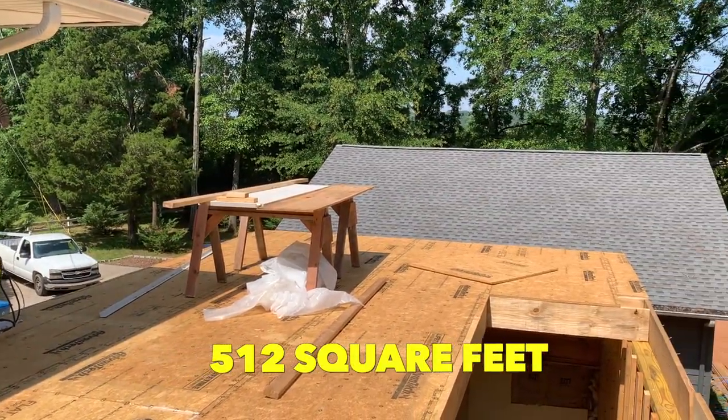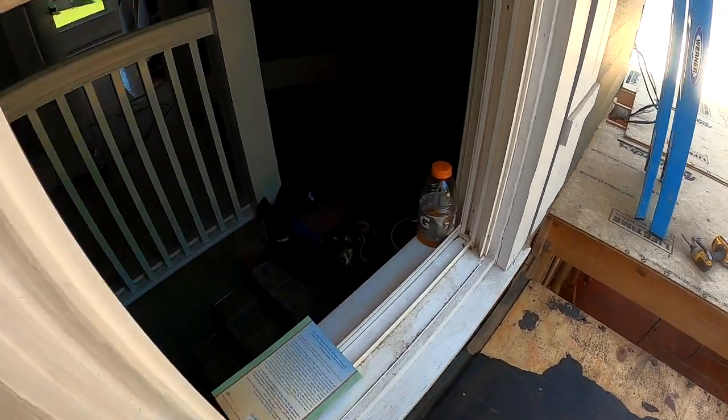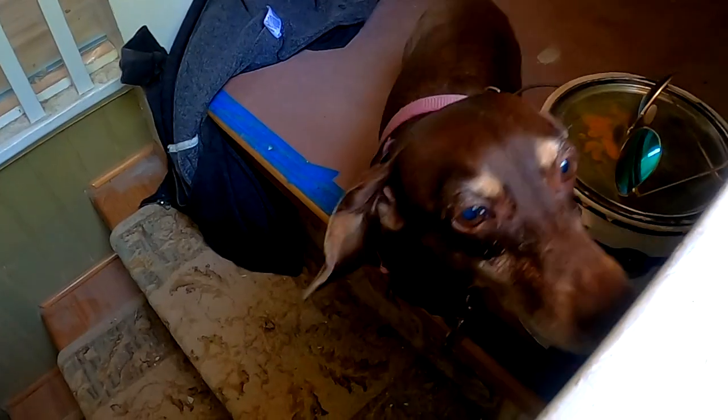I know you're all concerned, so let's check in with Coco — she has an original window to the house where she can come and greet us and see what's happening on the renovation.